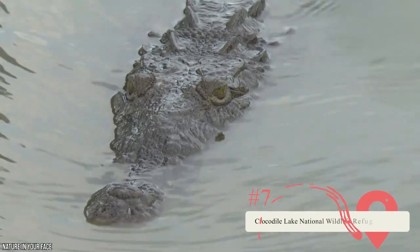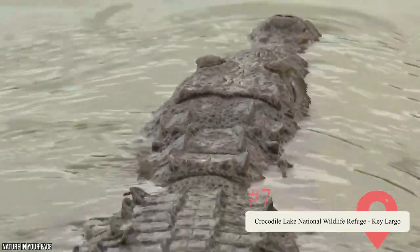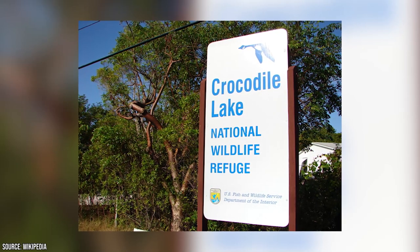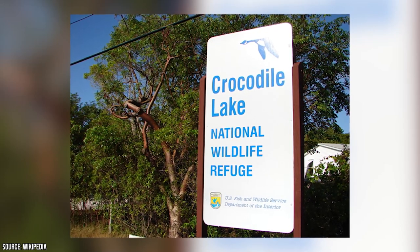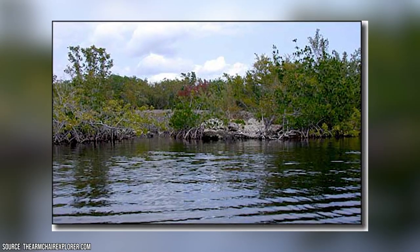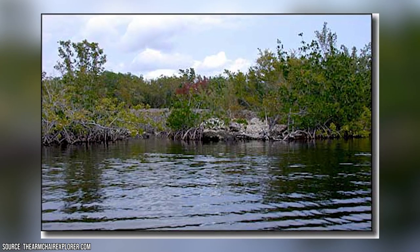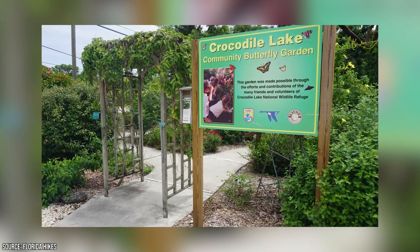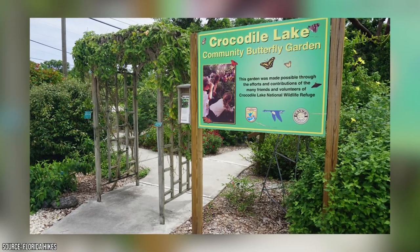Wild crocodile populations have been declining in the Florida Keys for decades. Passionate ecologists created the Crocodile Lake National Wildlife Refuge in 1980 to help address this issue. The park includes numerous important habitats, from hardwood and mangrove forests to briny salt marshes. It's home to rare local creatures like crocodiles, the Shaw's Swallowtail Butterfly, and the Key Largo Woodrat. Note that the park isn't open to the general public — you'll need to volunteer if you want to visit this incredible ecological wonder.